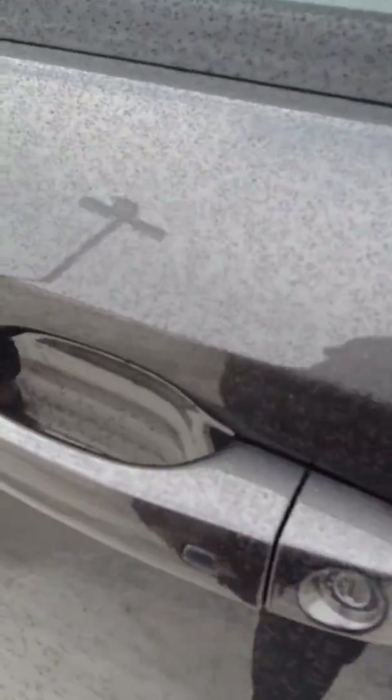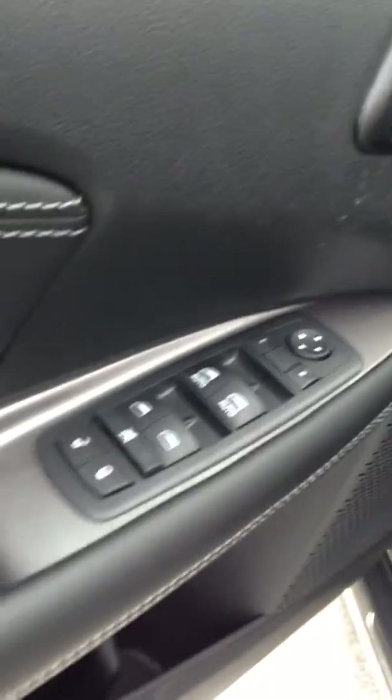This one does have the keyless entry as well and the remote start. All your power windows, power doors, power locks, power seating. Of course the leather up front too with your nice white stitching.